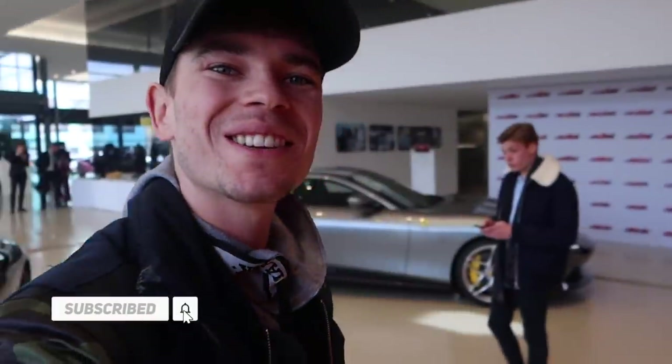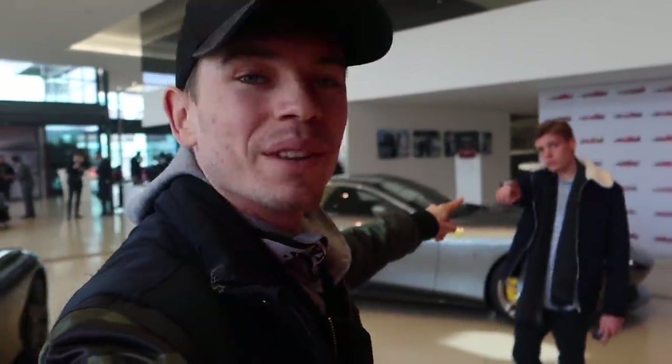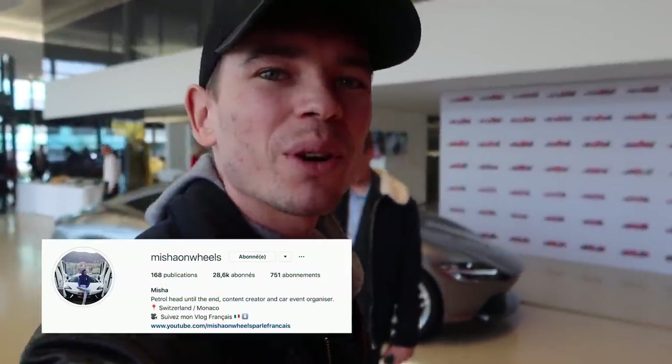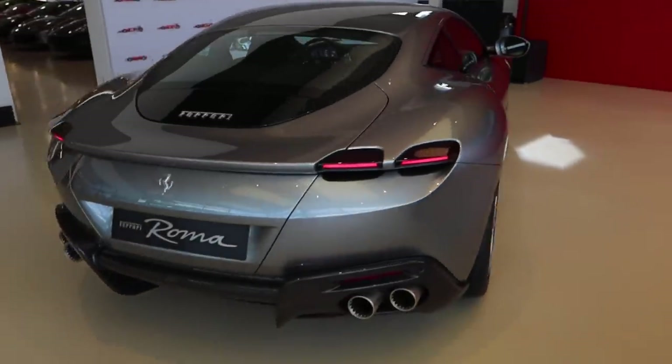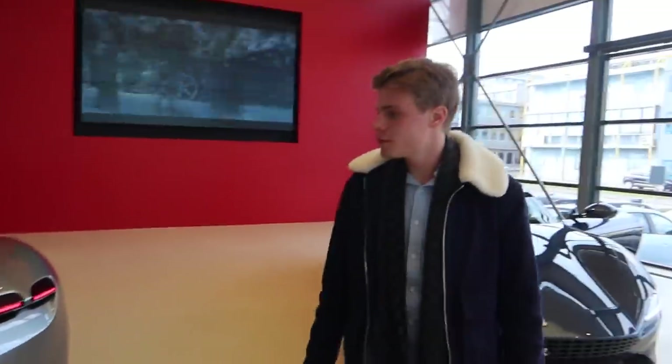Today we're talking Ferrari and the brand new Roma, which is right behind us. We're at a launch here because the Geneva Motor Show was cancelled, so they're launching the car here. I'm with Misha on Wheels, who you guys probably know quite well. We just thought we'd give you a quick walk around the brand new Ferrari — the latest in the lineup from the Italian brand. This is a completely new model, a GT to sit between the Portofino and the 488.